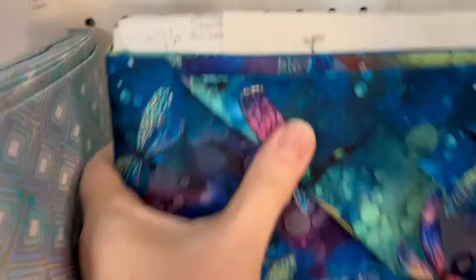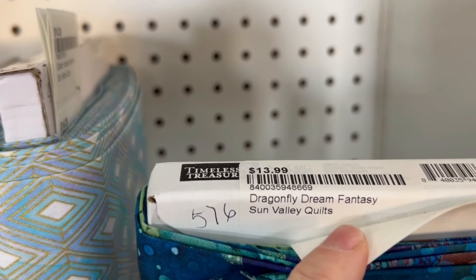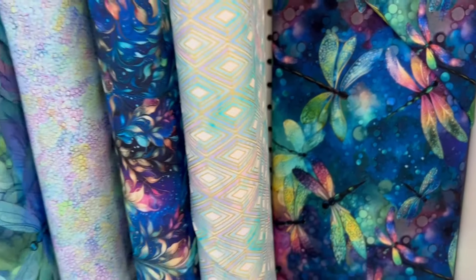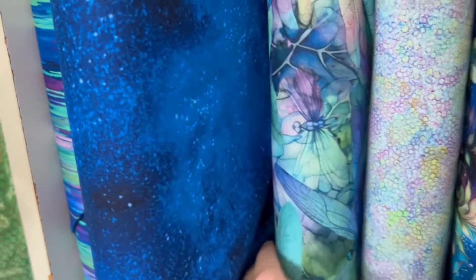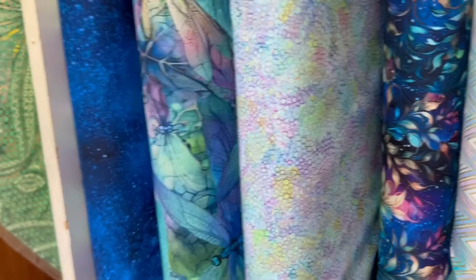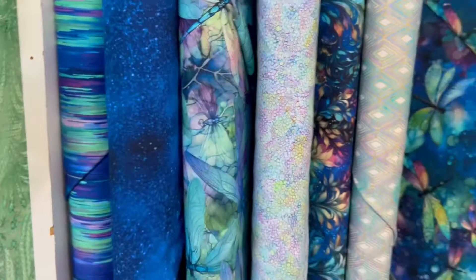This collection caught my eye. It is by Timeless Treasures and there are so many great colors. I'm obviously attracted to the blues, but wouldn't these three make a great three yard quilt? You've got the dark blue, the dragonfly focus, and the lighter blenders — you can always find something that works and package that up as a great gift.